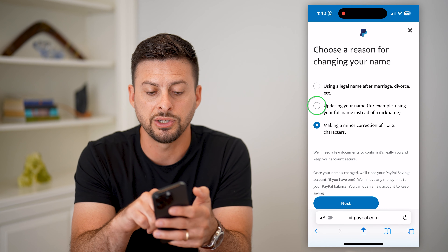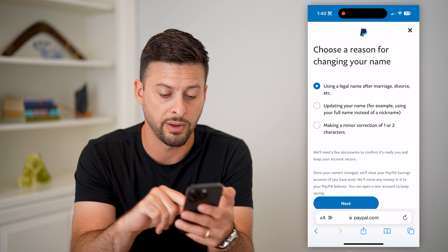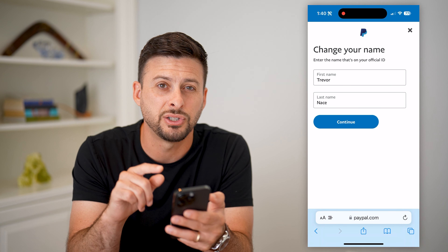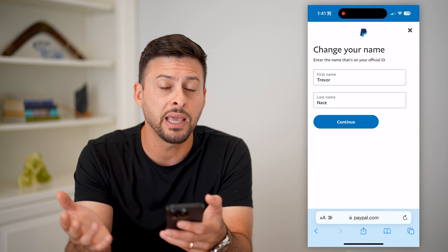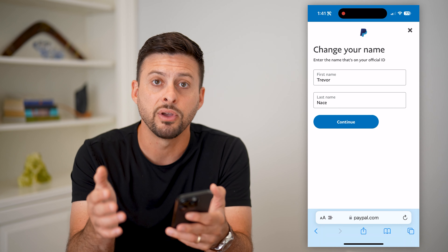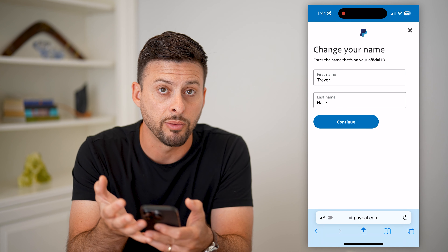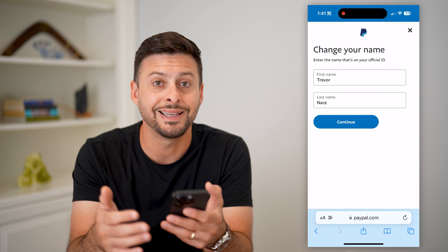However, if you wanted to change it from a nickname, or change it from a legal last name after you got married or divorced, and you hit next, it'll ask you what you want to change it to. At the very top, it says "Enter the name that's on your official ID." So keep in mind, PayPal is associated with all of your banking information, and they do have certain tax information they have to send to the government. So they do have to verify that it is your actual name.